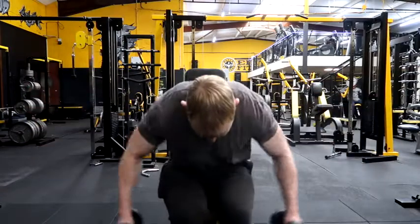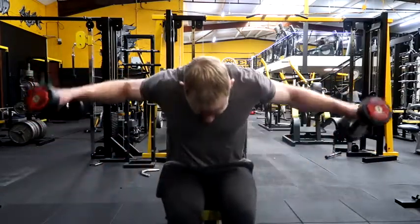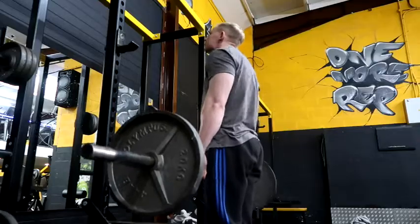Do not forget the rear delts. For years I didn't do these, but the last few years I've been doing them and they've brought my delts up great.